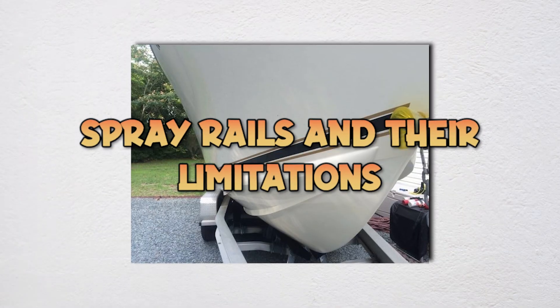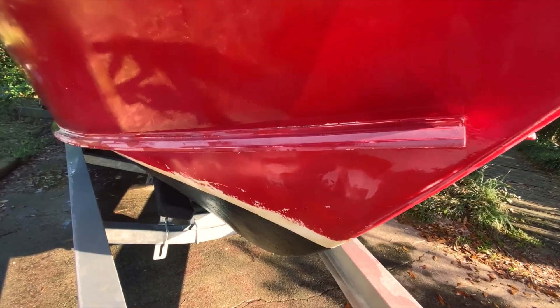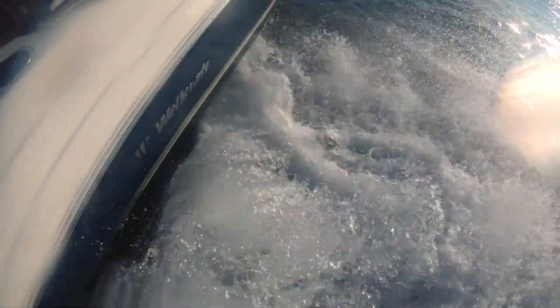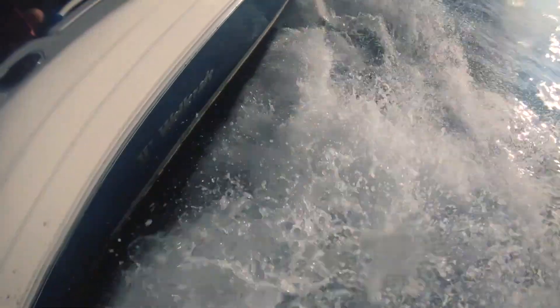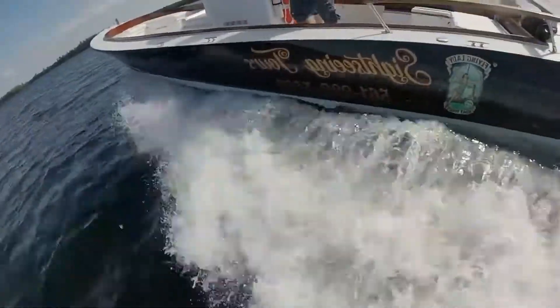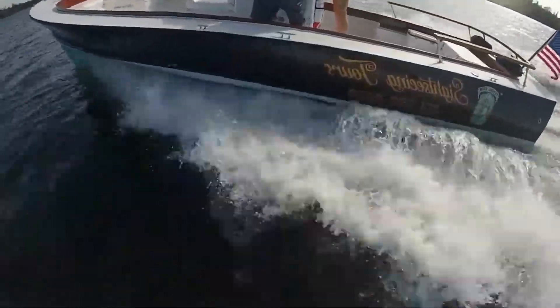Spray rails are small horizontal ridges along hull sides that deflect water before it becomes deck spray. They only work within specific speed ranges and sea conditions. At low speeds, water doesn't climb hull sides. At very high speeds in smooth water, boats ride too high for rails to matter. They're most effective at intermediate speeds in chop.